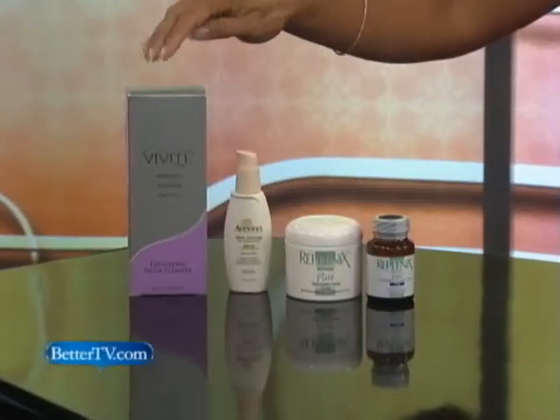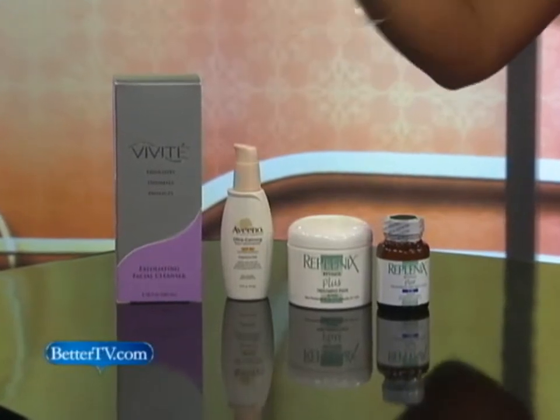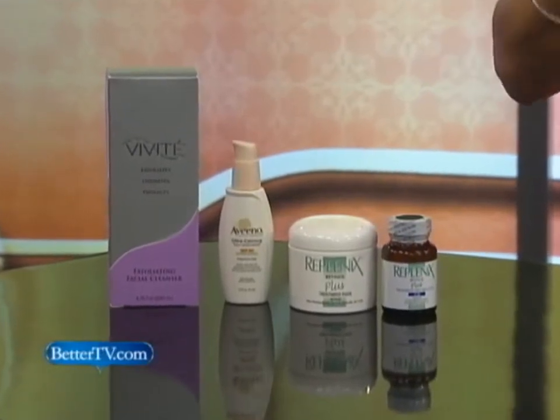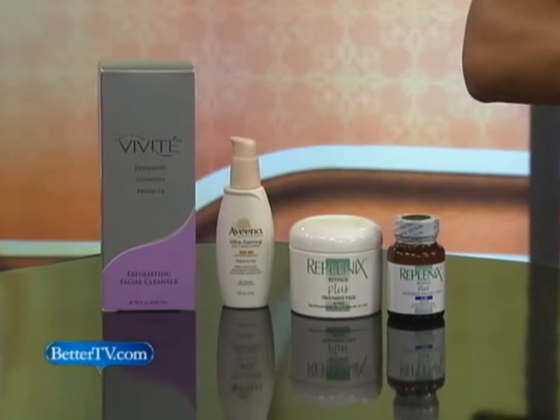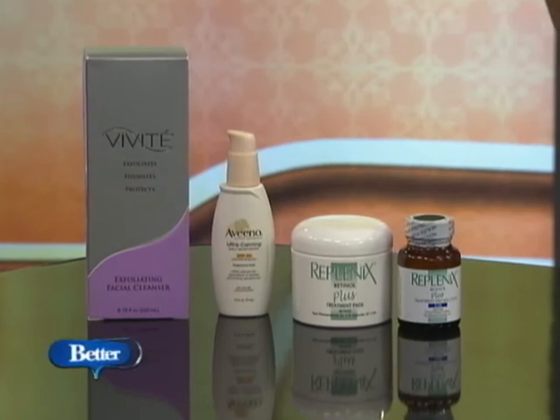Starting from the beginning, botanicals are huge right now — we see them in just about everything. They provide natural antioxidants that help to fight free radical damage from the sun, like the Vivitae right here. It's got 15% glycolic acid in it and salicylic acid, and it helps with botanicals in terms of fighting free radical damage. So it evens out your skin tone, helps with texture, and helps to decrease fine lines and wrinkles a little bit.